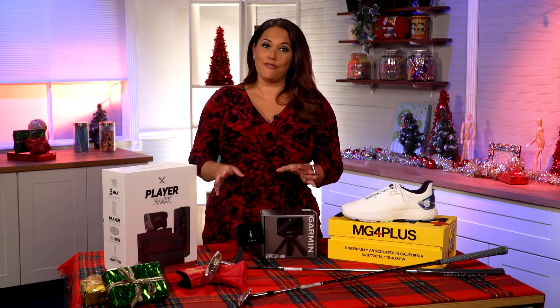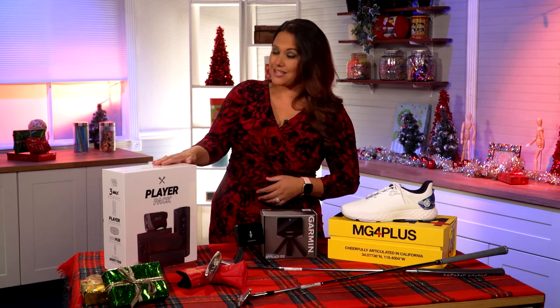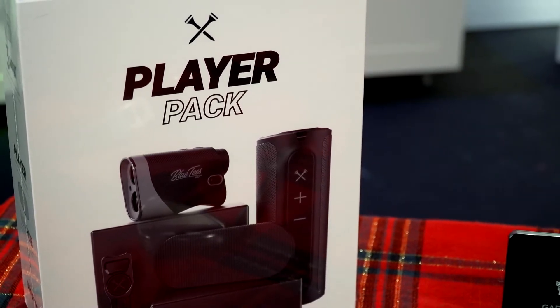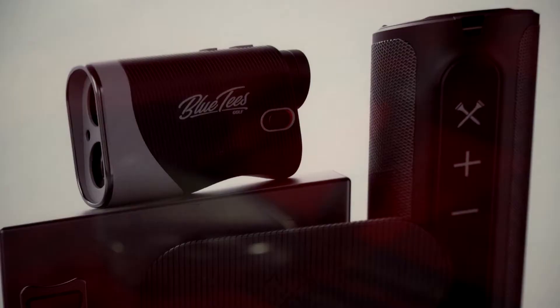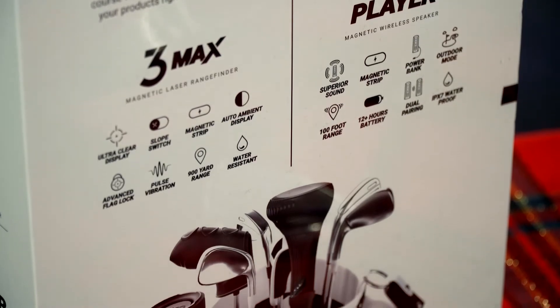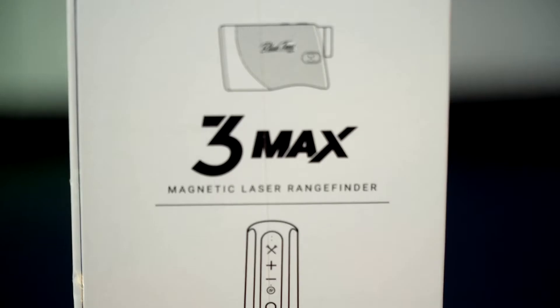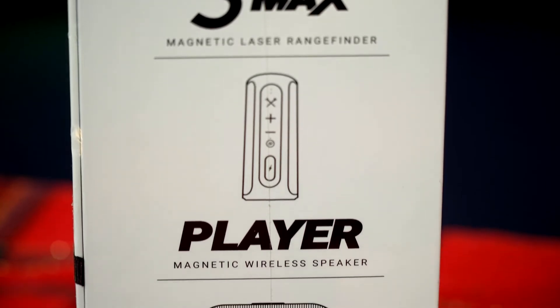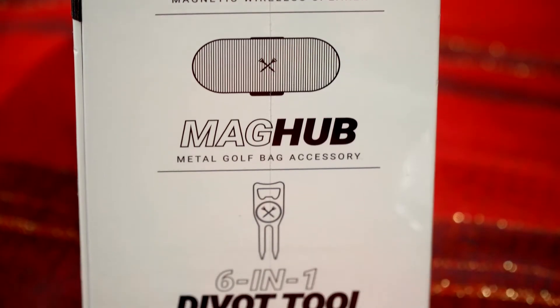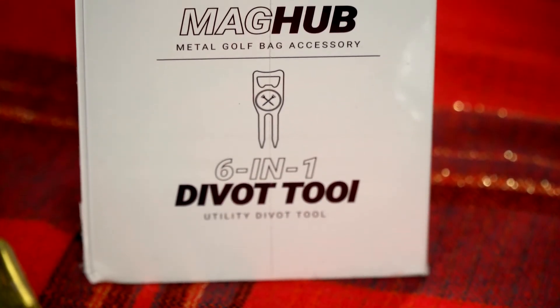And finally, for the golfer who seemingly already has everything, this is the Blue Tees S3 Max Player Pack Bundle. It has the award-winning Series 3 Max Range Finder, which offers the most advanced software, next-generation design, ultra-premium materials, and a customized weatherproof case. It has a built-in magnet so you can mount it to your golf cart or any other accessory. The bundle also includes the player magnetic speaker, engineered with smart audio technology for optimal acoustics both on and off the course. You can round out this player pack bundle with the 6-in-1 divot tool.